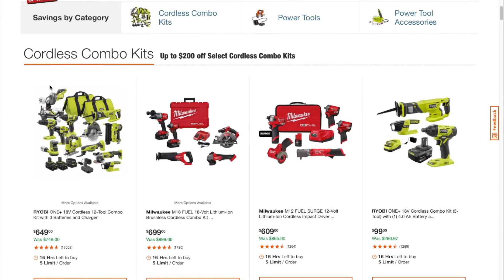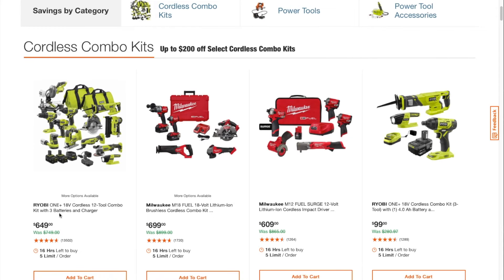We got the cordless combo kits. The first one we have is a 12-tool combo kit for $649 — not too bad, though I would definitely save my money for Milwaukee. There are a lot of good deals right now. I like this one — it's brushless.